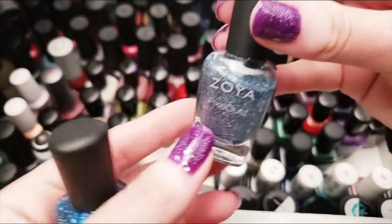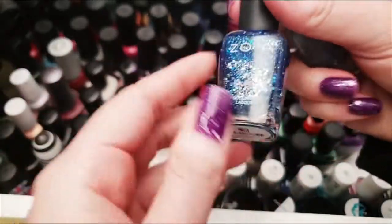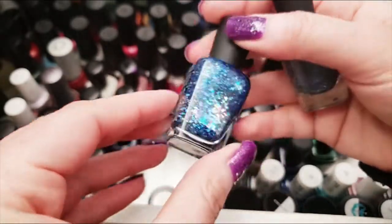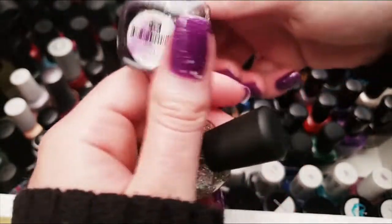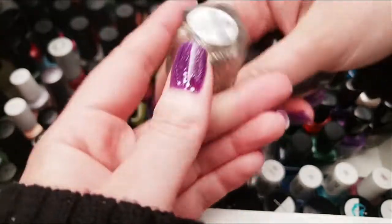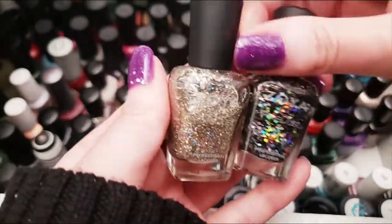Let's grab my two Zoya blues. This one is brand new — ISTE, from the Intriguing collection last fall. I love this one. And Nori, which has bigger hollow glitters — I like it well enough. Keeping both. I'm also keeping Imogen and Cosmo, which I love so much — pretty any time of year, festive for holidays.